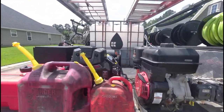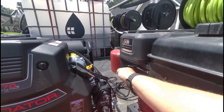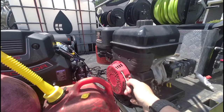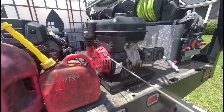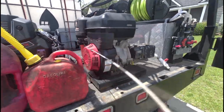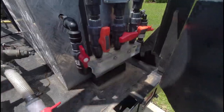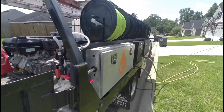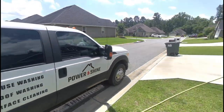My wife is with me today and she's hiding. We're going to try and get this machine cranked on the first pull. Let's see — probably take two though, my guess. And here we go.